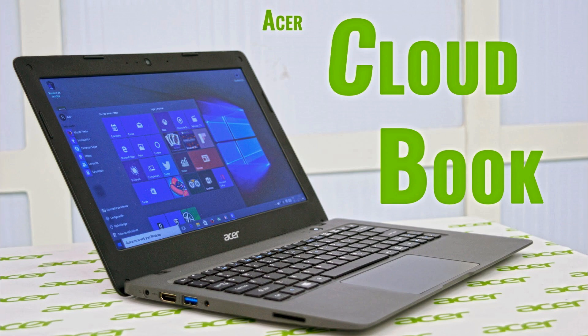CloudBooks offer a number of benefits over conventional notebooks. Keeping local resources to a minimum makes it possible to keep the price low while also increasing battery life. Another benefit is the portability of user data,